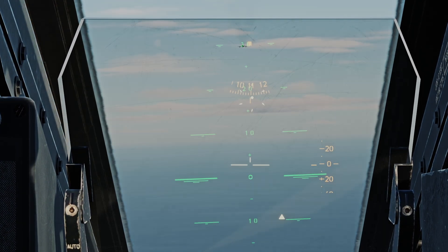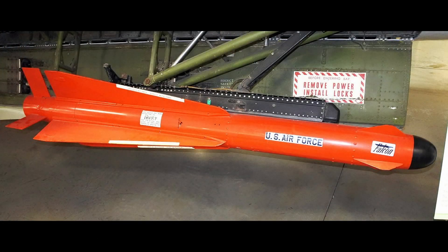Now the AIM-9 was by no chance the first heat-seeking missile. That privilege goes to the AIM-4 Falcon, a missile meant for large Soviet bombers. It and its radar variant saw action in the Vietnam War with a very poor kill record. But that's a story for another time.